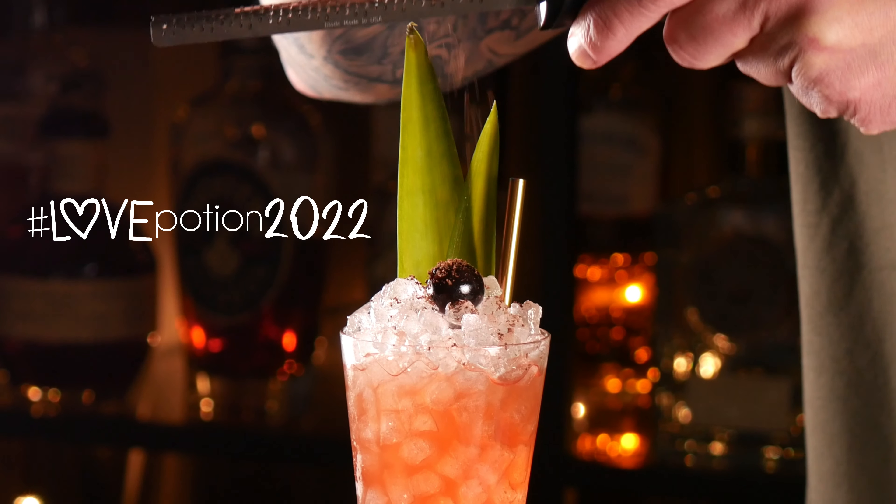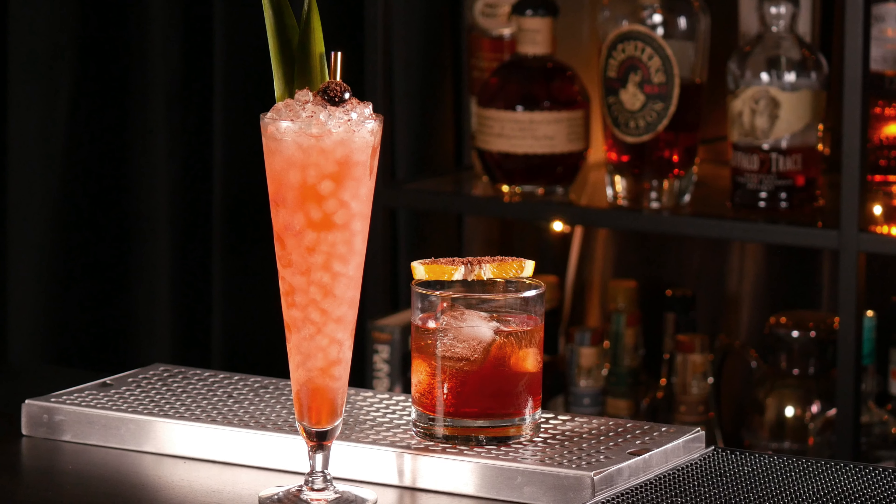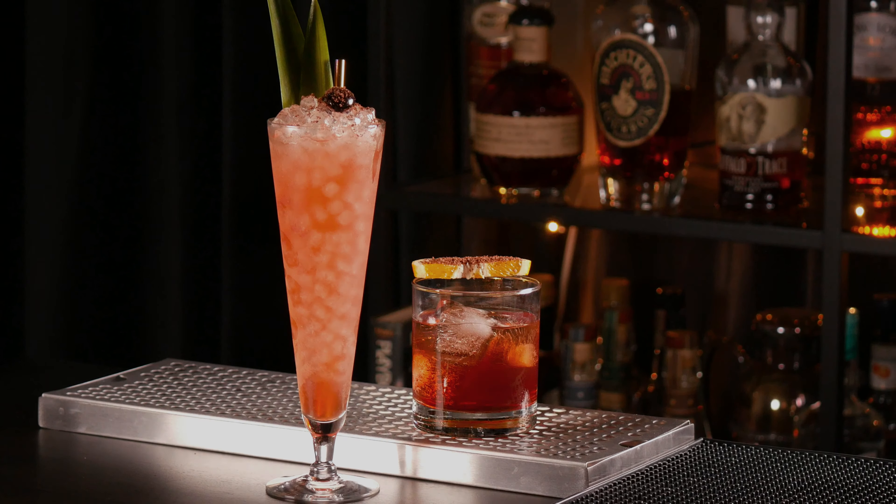Love is in the air. Today I'm making two cocktails suitable for Valentine's Day. But could you have these cocktails at any other time of the year? Probably. One is stirred and boozy. The other one is what I like to call easy drinking but with a spicy kick. Let's make a chocolate boulevardier and Better Than Gold.